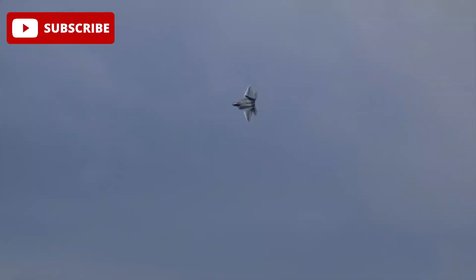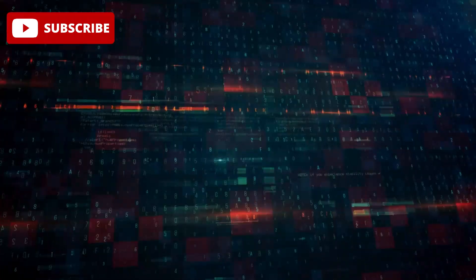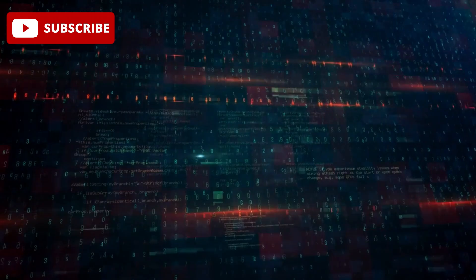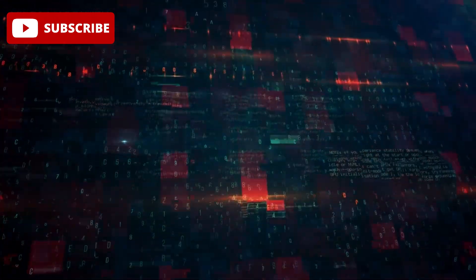Could the J-20 and its drone swarms be the future of aerial warfare, or is it too early to count out the F-22? Let us know your thoughts in the comments below. If you found this video interesting, don't forget to like, share, and subscribe for more updates on military weapons.